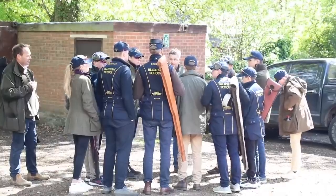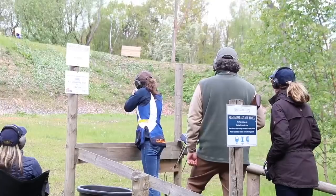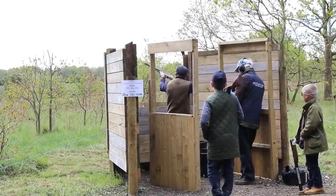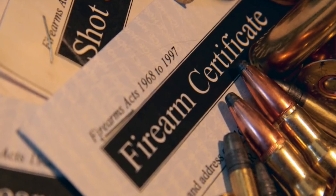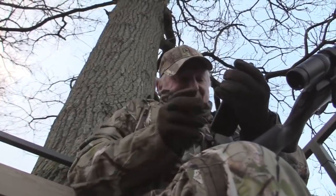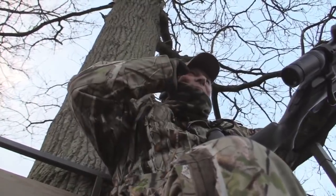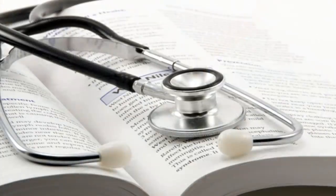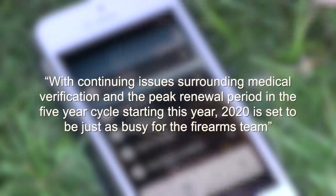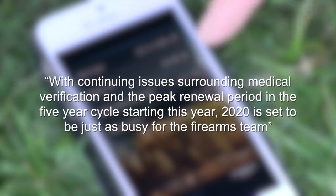The Nottinghamshire ground will host the full series of Clay Shooting Magazine events this year, with the British Schools and Young Shots Championships also taking place there on the 25th of April — mark the dates in your diary now. Shooters are having more trouble than ever with the firearms licensing procedure. That's the evidence from BASC's firearms team, who say the number of inquiries they received topped 10,000 last year. The most common issue was police forces taking the law into their own hands, getting applicants to do or pay extra, such as demanding independent medical verification. BASC's Bill Harriman said that with continuing issues surrounding medical verification and the peak renewal period in the five-year cycle starting this year, 2020 is set to be just as busy for the firearms team.